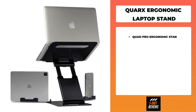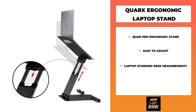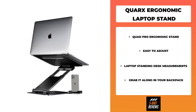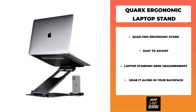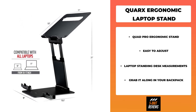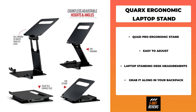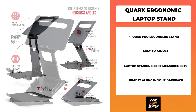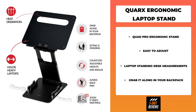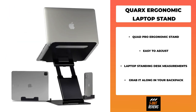Number four on the list is the QuarX ergonomic laptop stand. The Quad Pro ergonomic laptop stand is perfectly compatible with all MacBooks and laptops of all sizes, from 10-inch tablets to 17-inch laptops, including MacBook Air, MacBook Pro, and 17-inch laptops. Use it while sitting or standing. It has an extendable phone and tablet holder, and its unique design keeps your laptop cool so that it doesn't overheat.